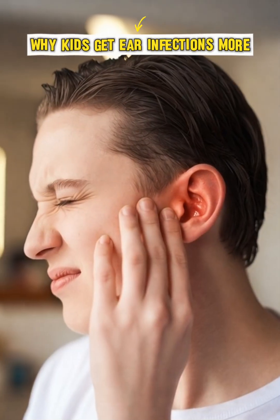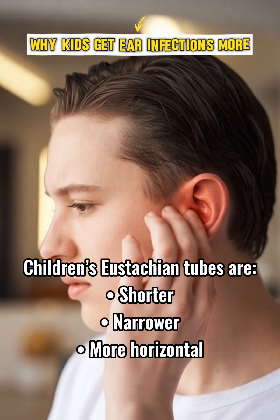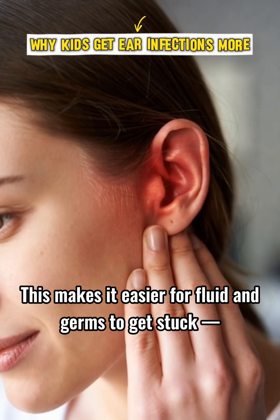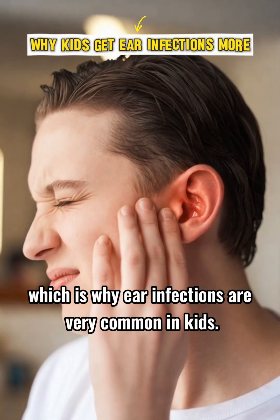Children's eustachian tubes are shorter, narrower, and more horizontal. This makes it easier for fluid and germs to get stuck, which is why ear infections are very common in kids.